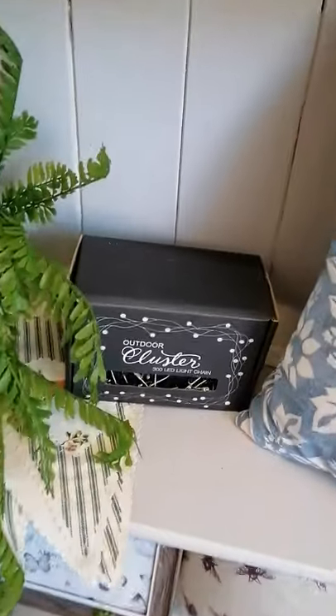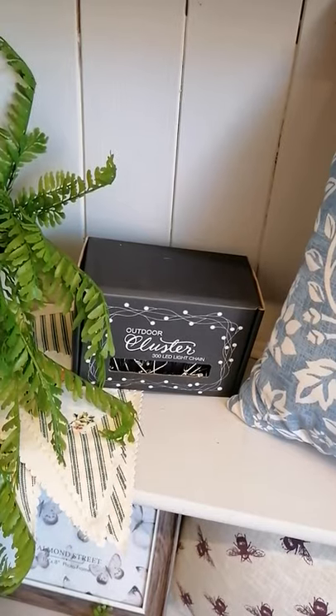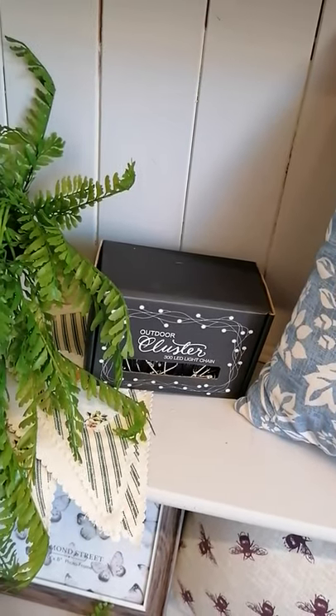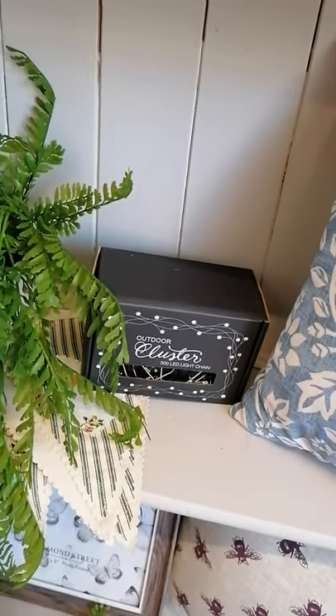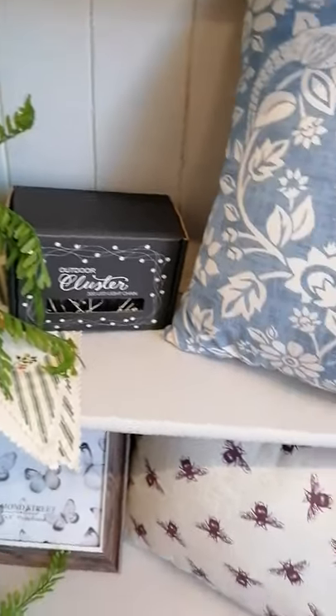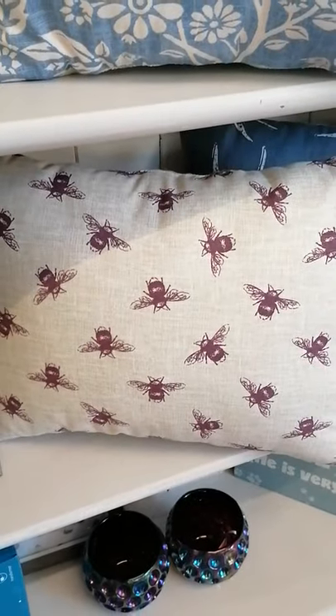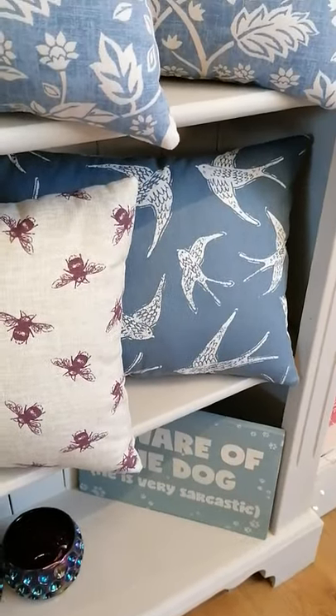These outdoor cluster lights are the lights that you're going to see up around the shop in a moment — it's our last pack of those. We sell them for £29.95 which is cheaper than online but we're actually selling them today for £20. We have got this purple and beige cushion and the blue swallows.